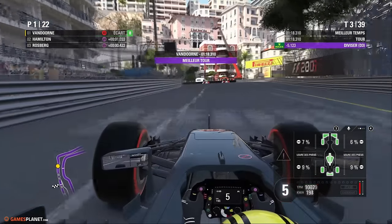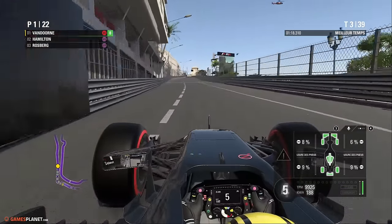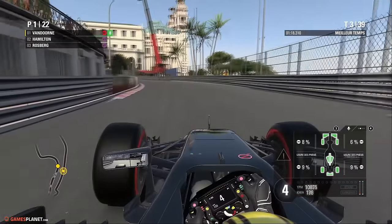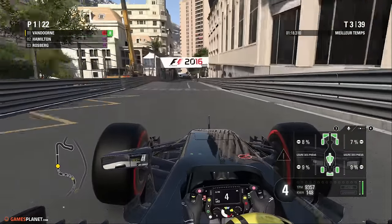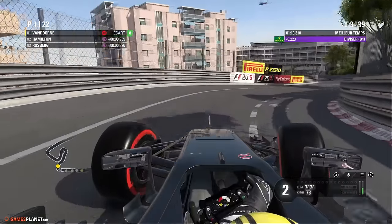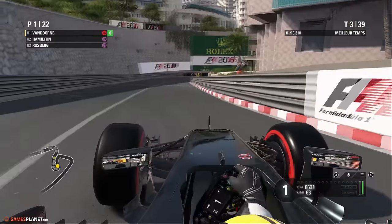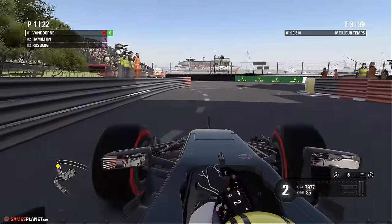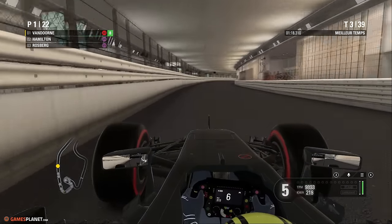Le DRS est désormais disponible et le record du tour pour Stoffel Vandoorne en 1'18"310. C'est souvent le leader qui mène et qui est le plus rapide avant la valse des arrêts et les changements de pneumatique. On devrait observer un arrêt aux alentours du 15ème tour pour le pilote belge, alors que ses camarades devraient rentrer autour du 10ème avec les pneus ultra soft — plus rapides, plus adhérents, plus performants. Mais il faut permettre de dépasser, et malheureusement ce n'est pas possible sur le circuit de Monaco.